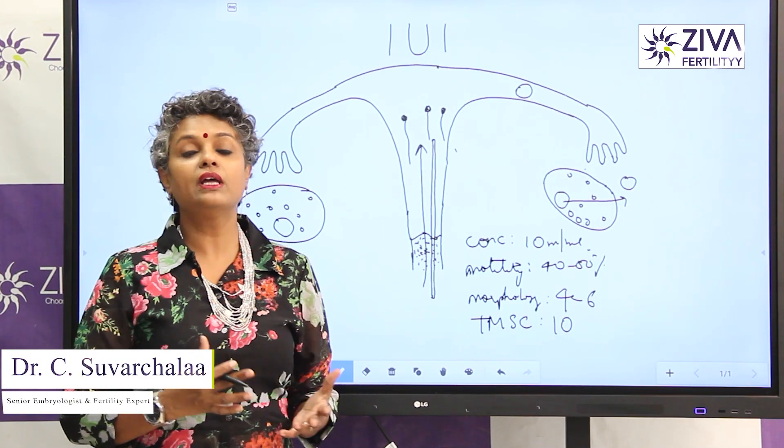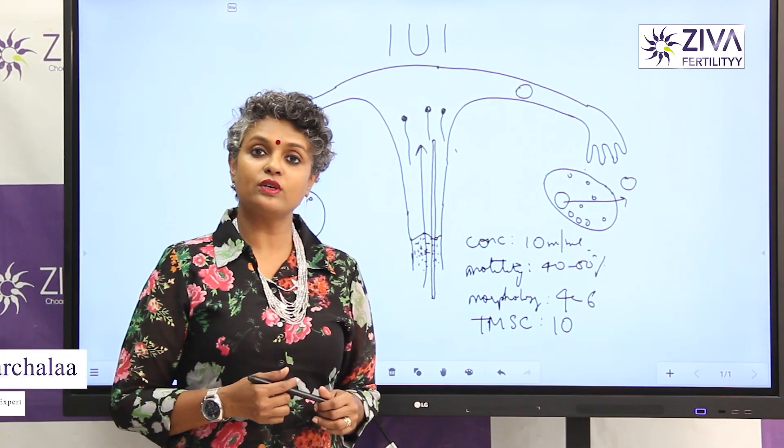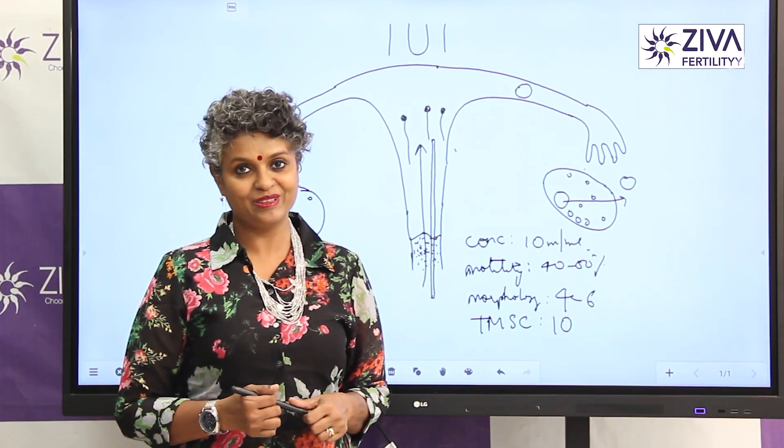Your partner's sperms have to be good as well. Everything together will then give us a success rate of about 15 to 20%. If you wish to understand more about IUI, please feel free to contact us. Thank you.